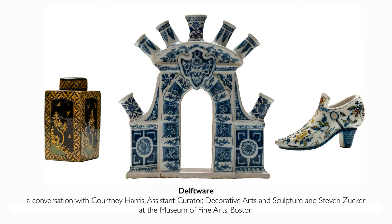We're in the Museum of Fine Arts, Boston, looking at three Delft objects that are completely different from each other and help to give us a sense of why Delft ceramics were so important.